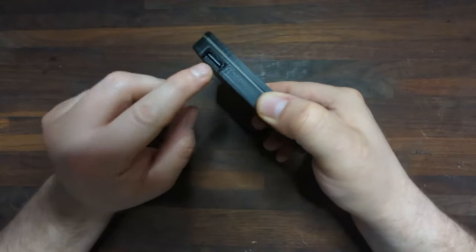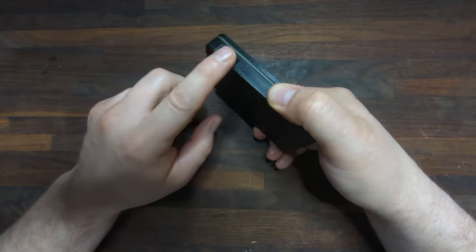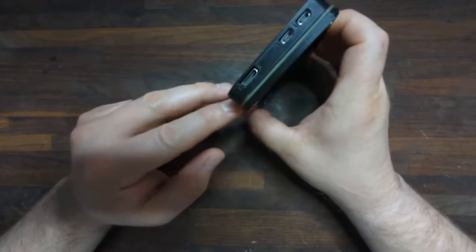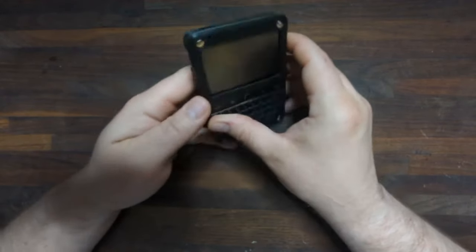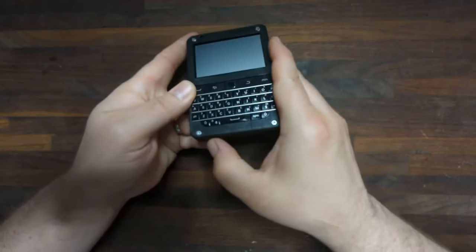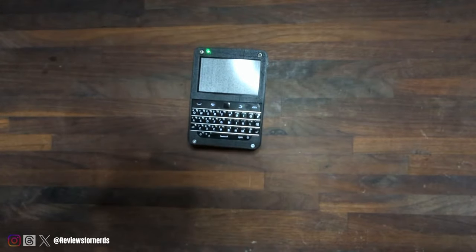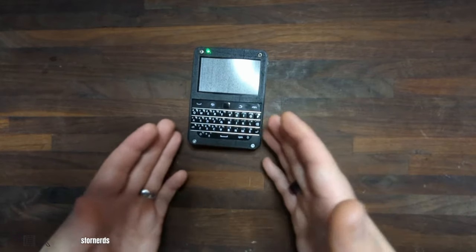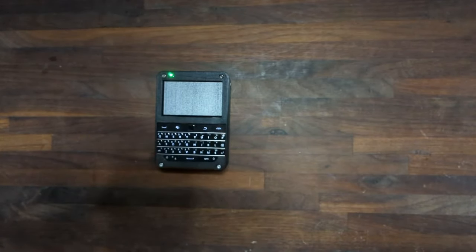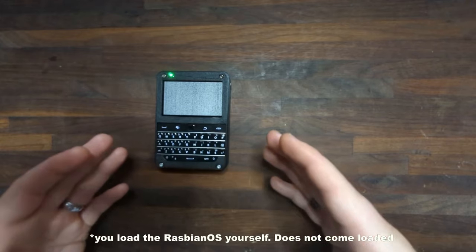It has a power port, a programmable button that I haven't quite figured out yet, a front-facing LED, a slot for the SD card for your Raspberry Pi OS, and the outputs for the Raspberry Pi. Now while it powers on, you might be asking: what does this device actually do?